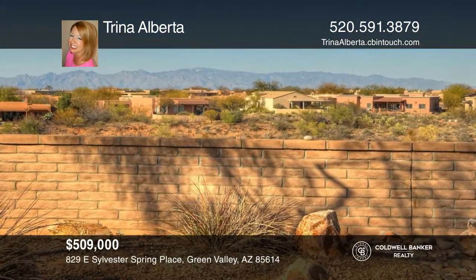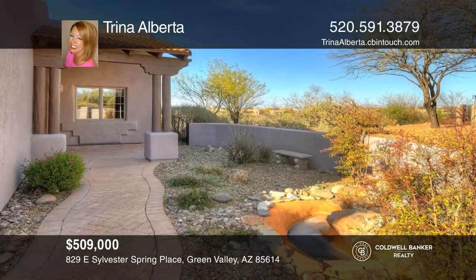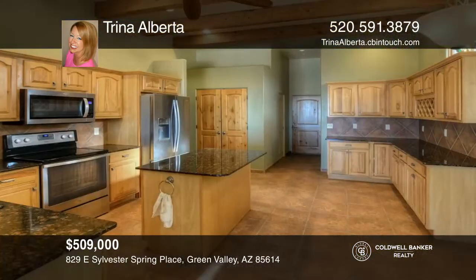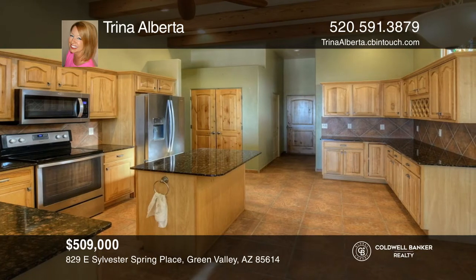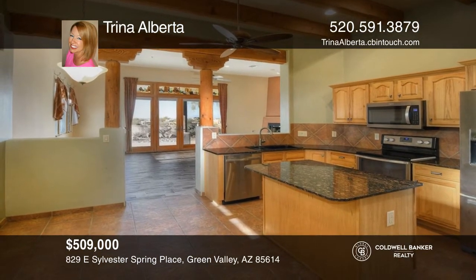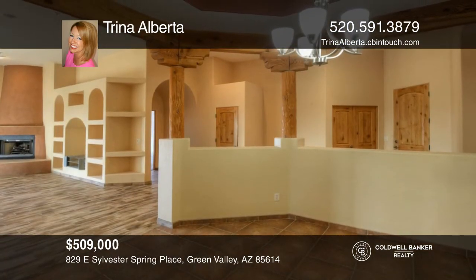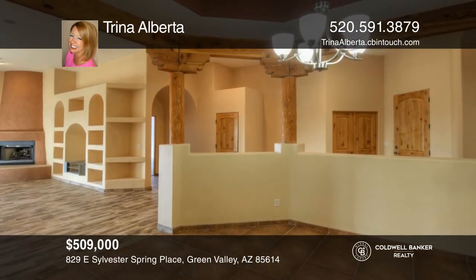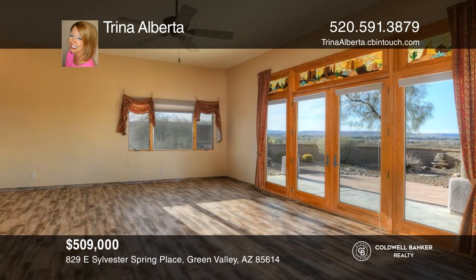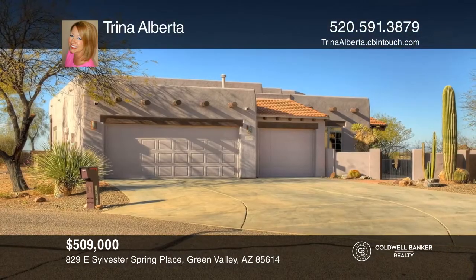This three bedroom, two-and-a-half bath home on almost one half acre has privacy and mountain views from the great room and the patio. The home has wooden beams in the kitchen, a beehive fireplace and a paved patio. The dining room is accented with recessed lighting. The den opens to the great room with ample space for guest overflow. The master suite has mountain views, dual vanities, a walk-in shower and a large master closet. Contact Trina Alberta to find out how to make it yours.